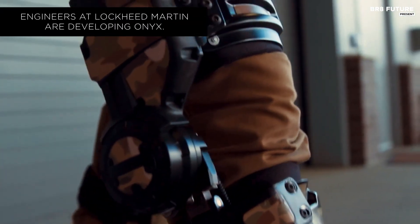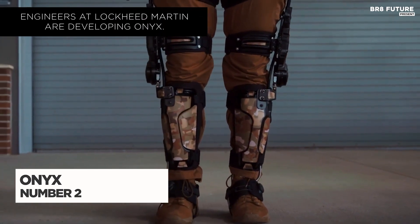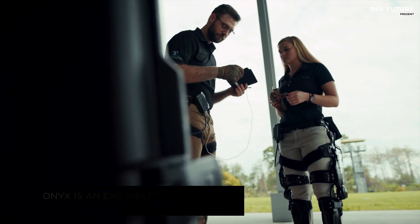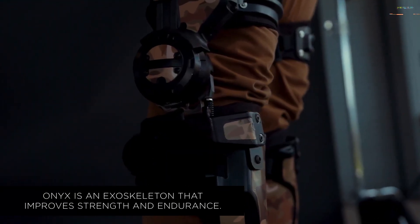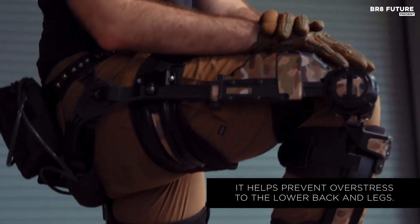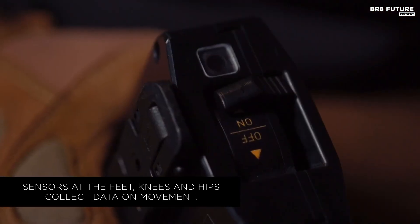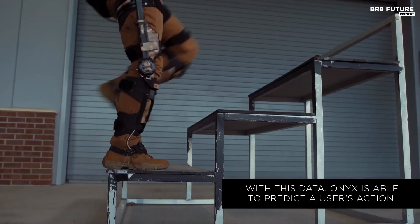Designed for military and first responder use, the Onyx exoskeleton from Lockheed Martin is engineered to boost stamina and strength during high-stress tasks. Whether hauling gear up steep terrain or carrying essential equipment up flights of stairs, this advanced exoskeleton offers crucial support. Powered by artificial intelligence, Onyx analyzes movement patterns with sensors at the feet, knees, and hips, instantly relaying data to a control module located at the waist. The AI-based system calculates the user's motion and responds to each step, enabling efficient movement without extra exertion.